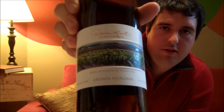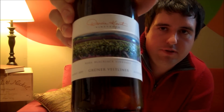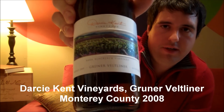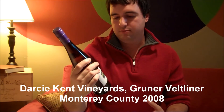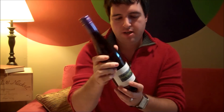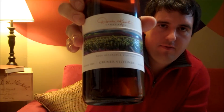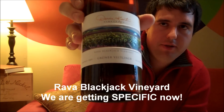Today's featured wine is Daskent Vineyards Gruner Veltliner. Gruner Veltliner is the name of the grape — a very obscure grape you just don't see around too much, and specifically you really don't see it much in California. This is coming out of Monterey County, and even more specifically from the Rava Black Jack Vineyard, which is where this grape is grown.